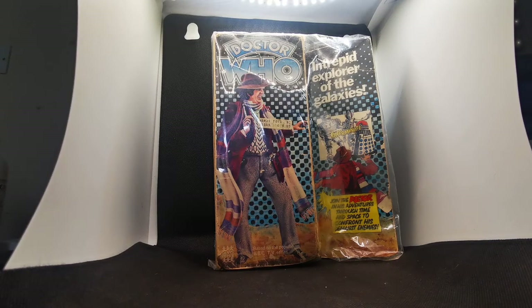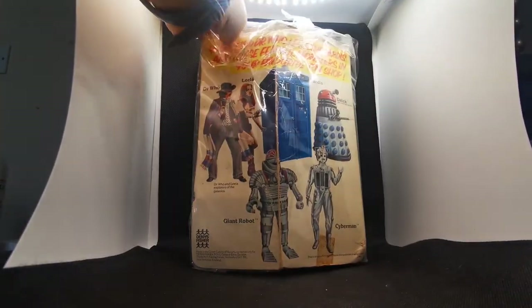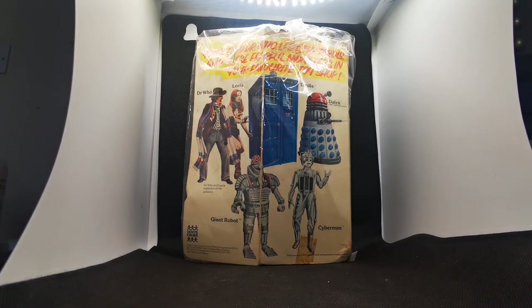The next panel of course says 'Intrepid Explorer of the Galaxies' — not Daleks. And you have a Giant Robot, Cyberman and Daleks, and 'Exterminate — join the Doctor in his ventures through time and space and confront his deadliest enemies.' I'm going to spin it around so you can see what other items were available: the Doctor, Leela, the TARDIS, the Dalek, Cyberman and the Giant Robot. The Giant Robot is an interesting one because it only appeared in the Fourth Doctor's first story and was produced in a big action figure, then released in various other formats throughout the years.